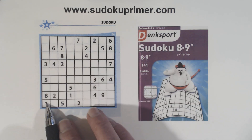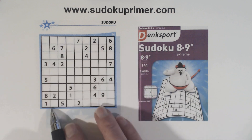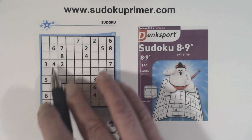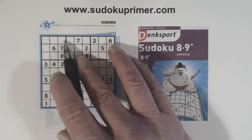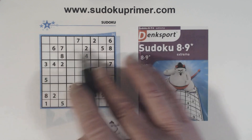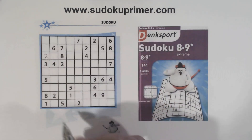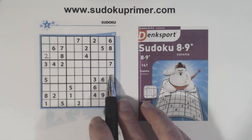The first thing I want to point out is, right off the bat, we've got a one, three, five triplet right here. That leaves two, four, and nine here. We can solve the two right away.